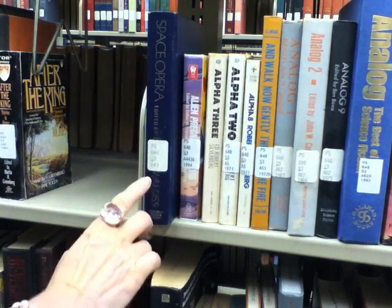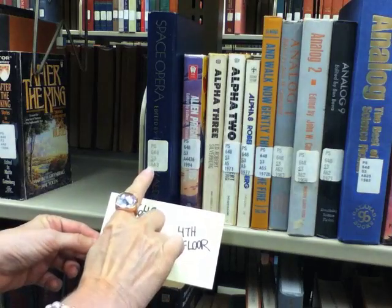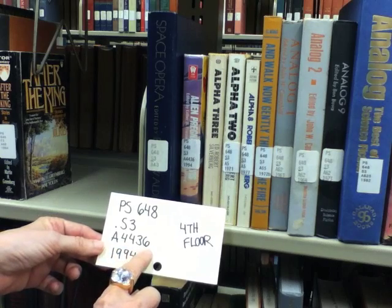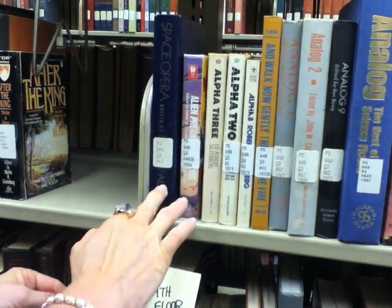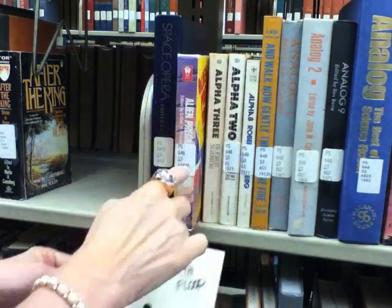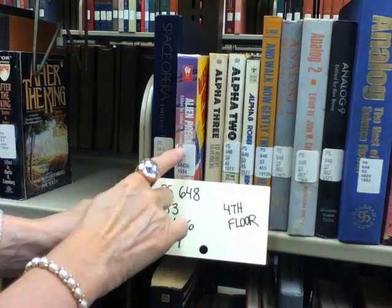I'm going to have to look on the shelf below this one for my call number. The very next book has an A43 for the next letter and number, and I have to go a little bit further. Here it is — that's an exact match for my call number.